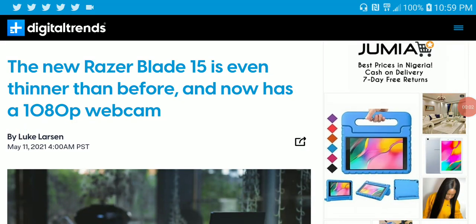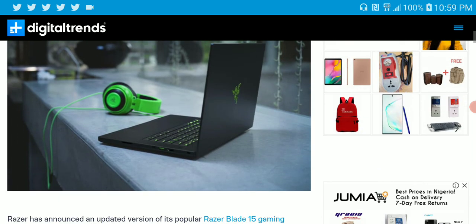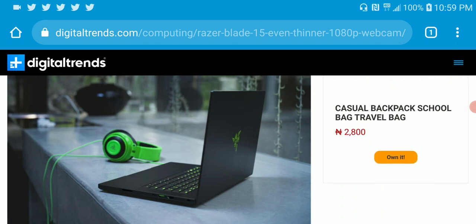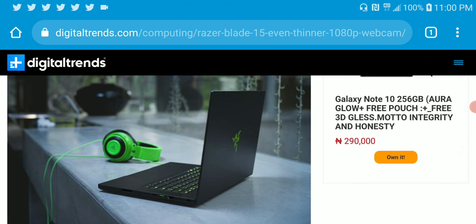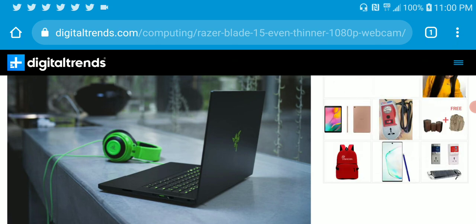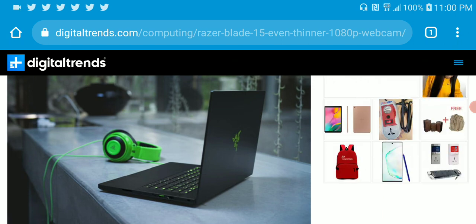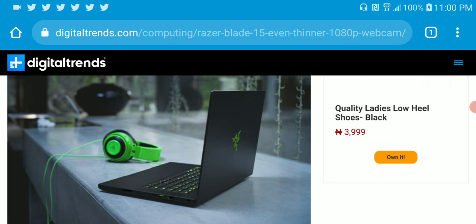Razer just released a new laptop — this is their new Blade 15. It's a gaming PC coming with improvements over the previous Blade generation. This new model features the 11th generation 8-core processor, and it's really powerful in terms of the internals.